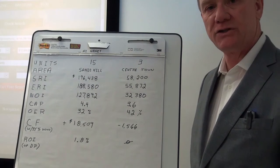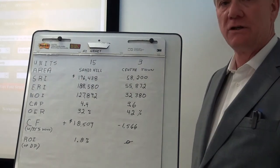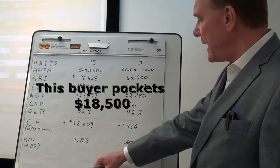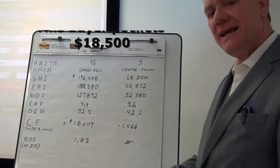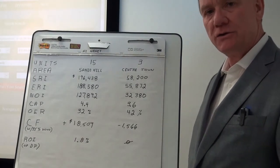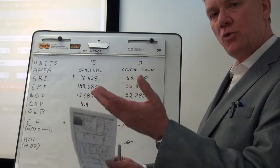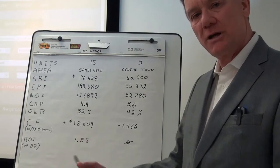This cash flow is determined by taking the net operating income and deducting the annual mortgage cost, called ADS or annual debt service. In this case the annual debt service is a little over $109,000, so he's pocketing almost $20,000. The return on his investment is 1.8% — equivalent to maybe getting a GIC for two years. However, he's also gaining equity as the property goes up every year and as the mortgage is paid down, so that looks like a pretty standard type of investment.